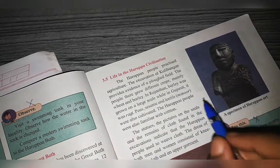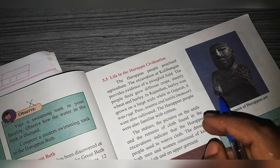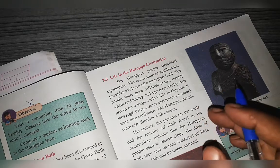The Harappan people also knew about cotton and cotton farming, as evidenced from excavations.